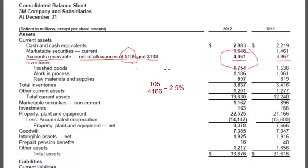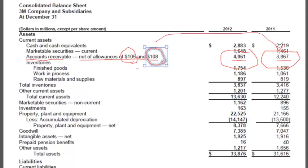We can do the same thing for 2011. We take 108 as the allowance divided by 108 plus 3867, which is 3975. So 108 divided by 3975 is 2.7 percent. So 3M's percent of expected uncollectibles has gone down slightly from 2.7 percent to 2.5 percent, which is not surprising because the allowance has gone down at the same time that receivables have gone up.